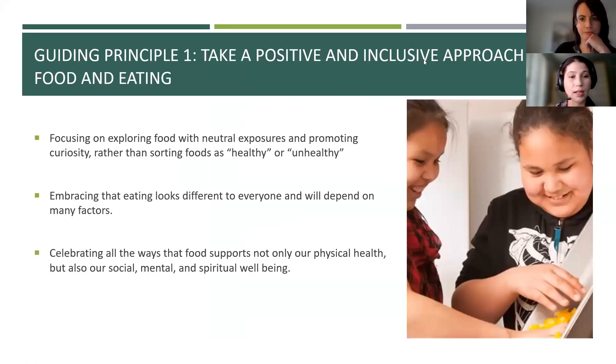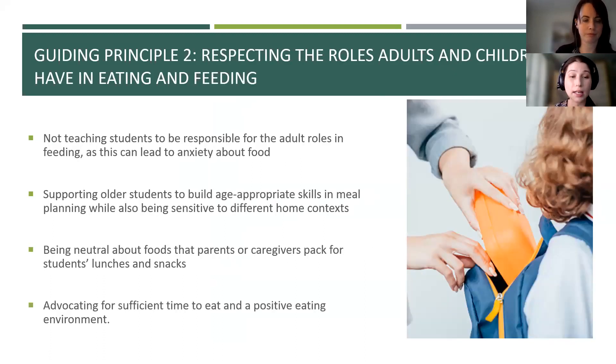Guiding principle two is respecting the roles that adults and children have in eating and feeding. This recognizes that children are not the main decision makers when it comes to food selection. Adults make food decisions based on many different factors including budget and culture. We are trying to shift away from placing responsibility on students for making the 'healthy choice,' as it can lead to anxiety or confusion for some children. Older students can be supported to build age-appropriate meal planning skills while being mindful of different home contexts. There are two lessons in the toolkit for grades six to eight that provide great examples of how to build meal planning skills in an inclusive way.